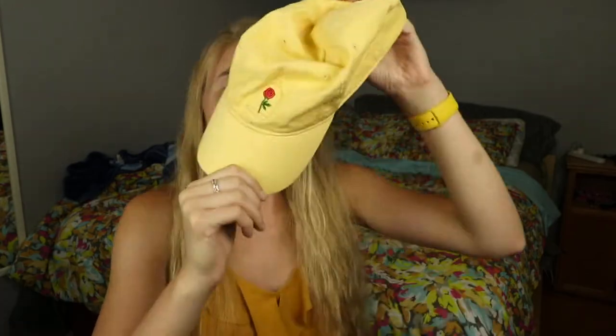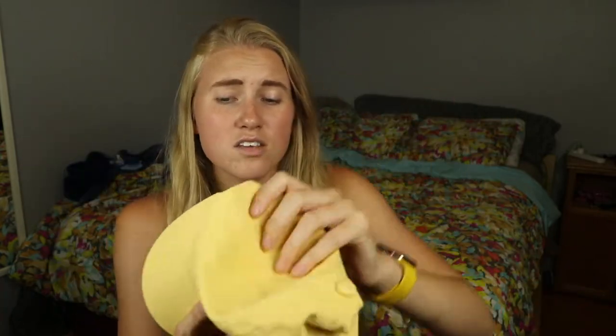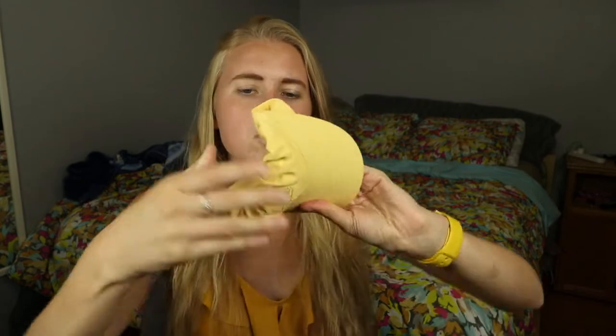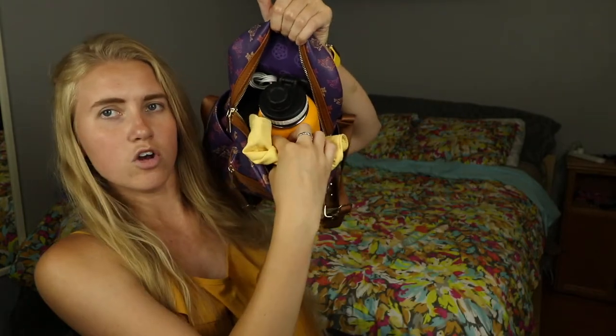Next is a dad hat — Disney dad hats brought back my passion for hats. This one has a rose on the front and says 'Taylor's Oldest Time' on the back. Dad hats roll up really easily since the hat isn't structured except for the bill, so it fits right around the water bottle or in whatever available space you have in your bag.